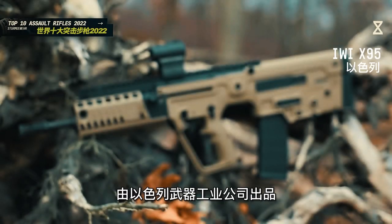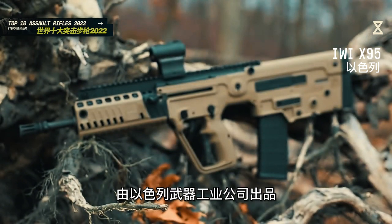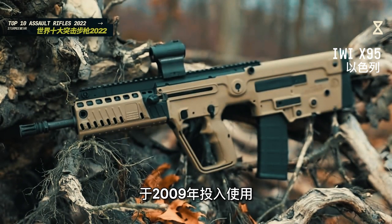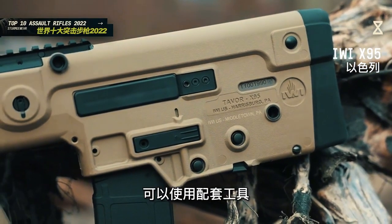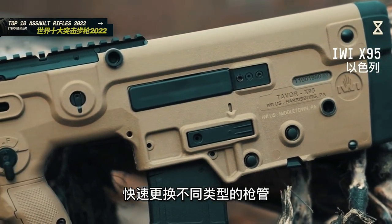塔沃尔X95突击步枪由以色列武器工业公司出品，采用无托设计，于2009年投入使用。标准型的枪身较短，适合特种作战环境，可以使用配套工具快速更换不同类型的枪管。